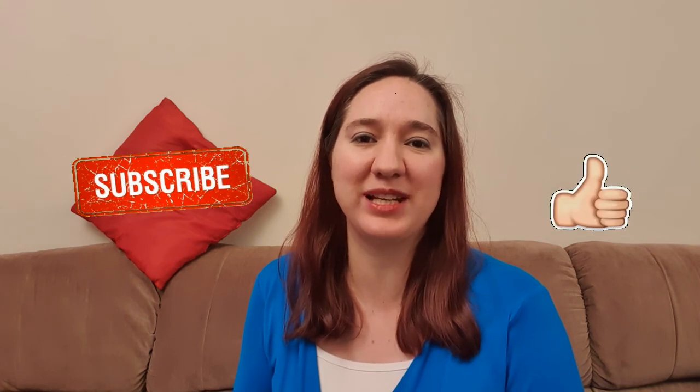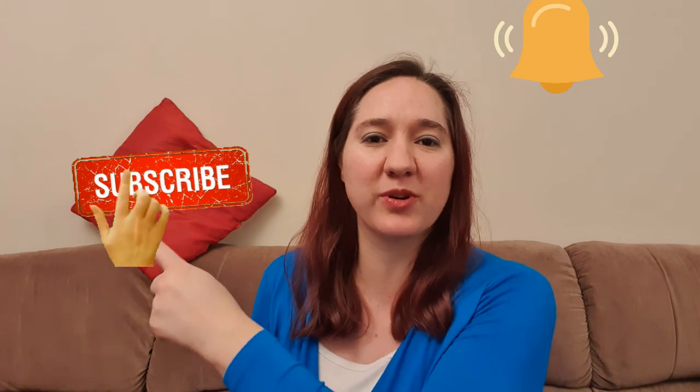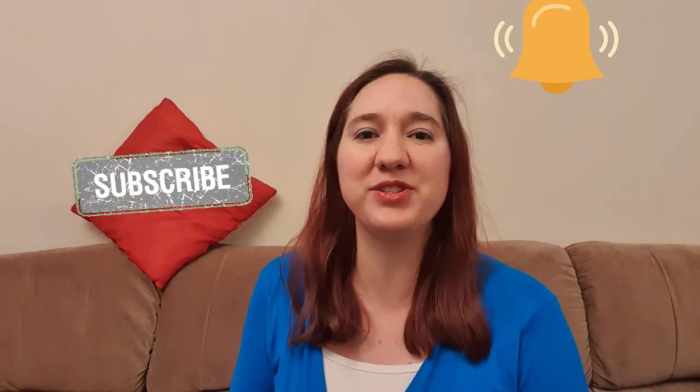I'll leave a link in the description below if you'd like to give me a call to discuss any of the topics in my videos. If you found this video helpful please give me a thumbs up, make sure you subscribe and ring the bell so you don't miss out on any of my new videos. If you've got any topic requests or questions for me, please comment below and I'll get back to you personally. Have a lovely day guys, bye!